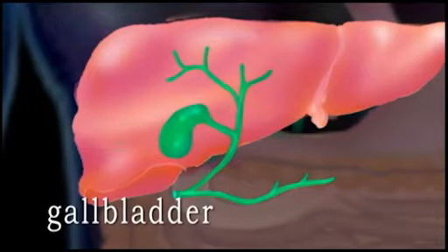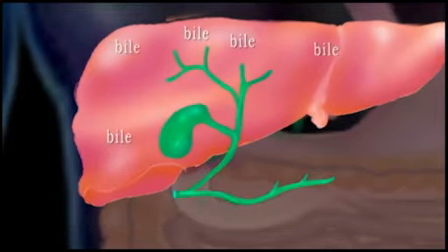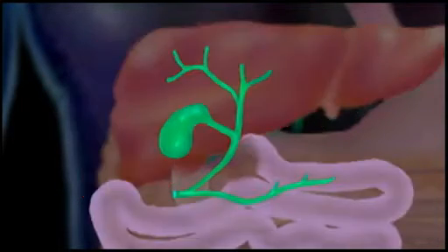The gallbladder is a small, bag-shaped organ tucked under the liver. Bile produced in the liver is stored in the gallbladder. Bile helps digest fatty foods and contains waste products from the liver that are disposed of through the intestines.